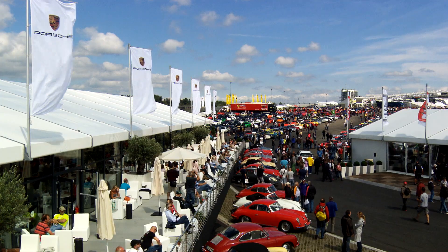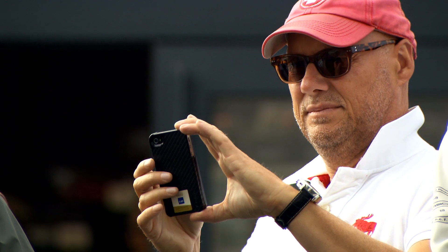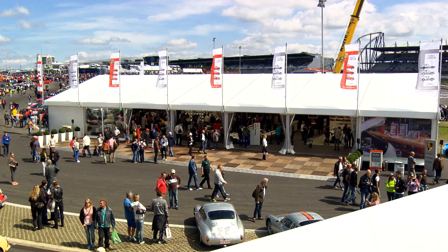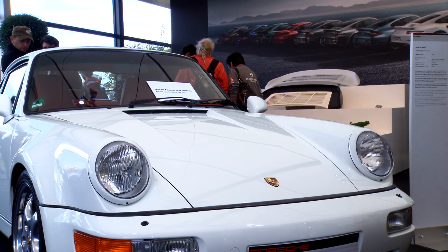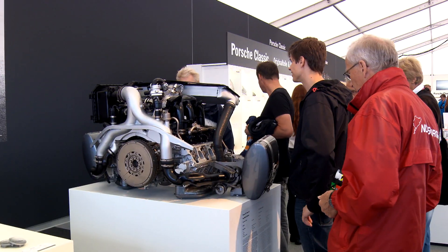At the 2014 Oldtimer Grand Prix at the Nürburgring, Porsche celebrates an automobile legend. Forty years ago, the first Porsche 911 Turbo brought racing technology to the road.